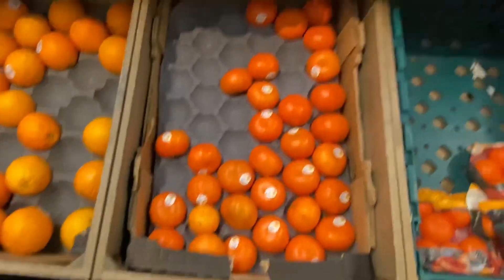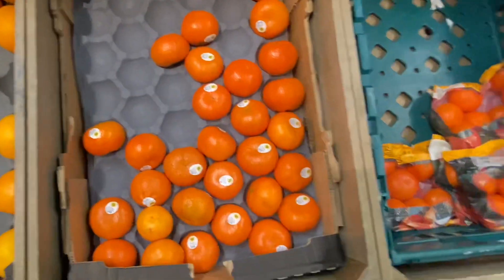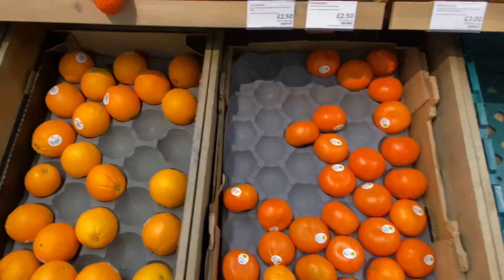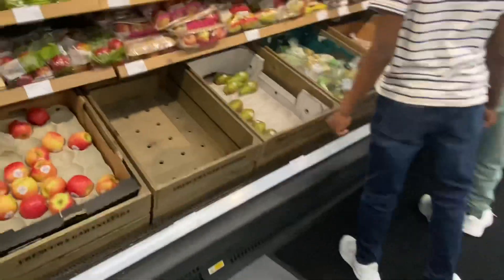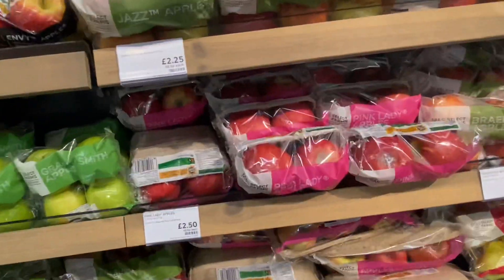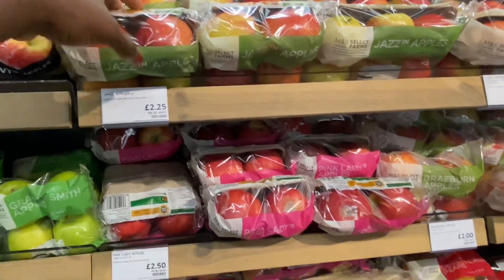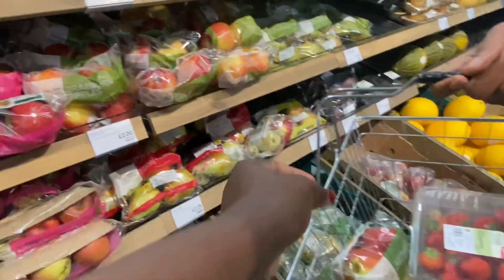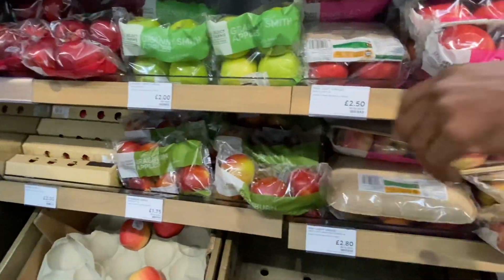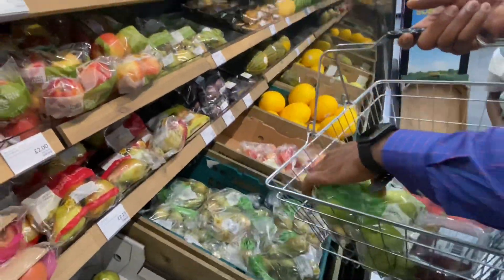35p per tangerine. 1.50. Apples are two — what of apple? They are four, four — two pounds 24. Two pounds just for... you see, M&S.